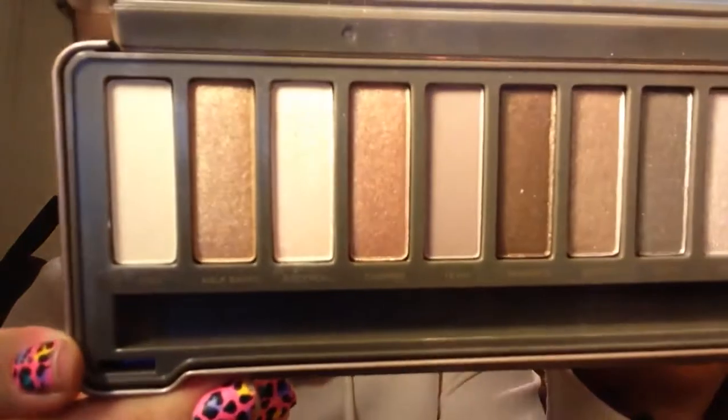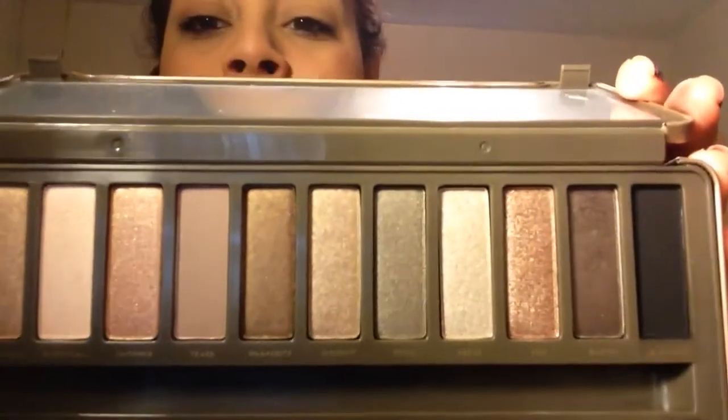From the Naked Too, this one came with a lip gloss and a brush. The only repeat from the first palette is Half Baked, which I'm totally stoked about. This one comes with three matte shades and the rest are shimmers. So the Naked and the Naked Too don't have that much matte, so if matte is what you're into, these would not be your cup of tea. They do have a ton of shimmer, but no falloff and they're not chalky.